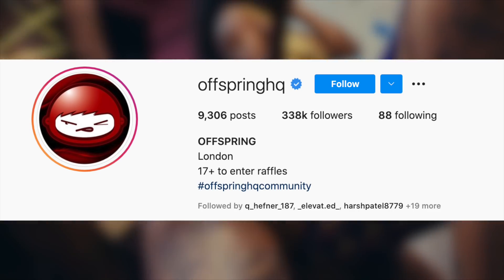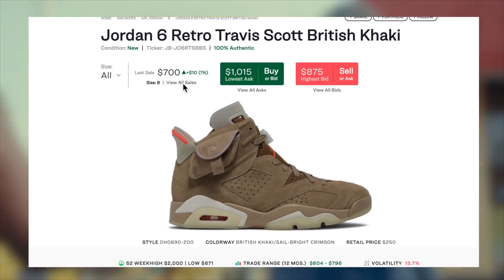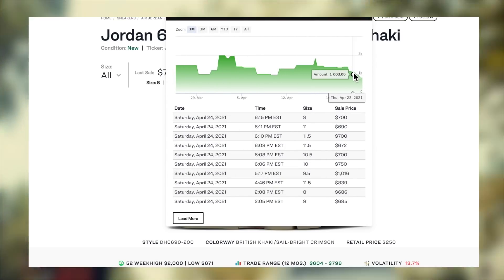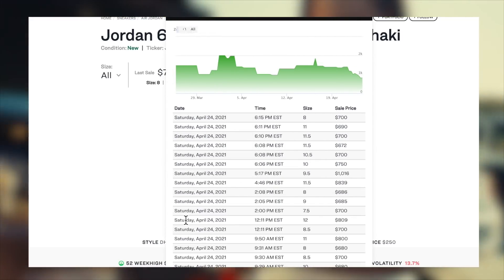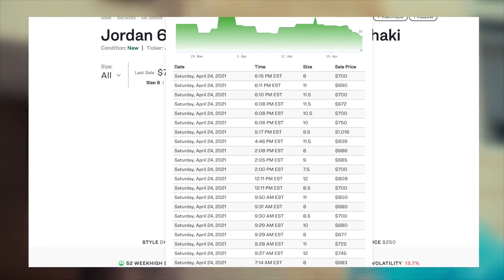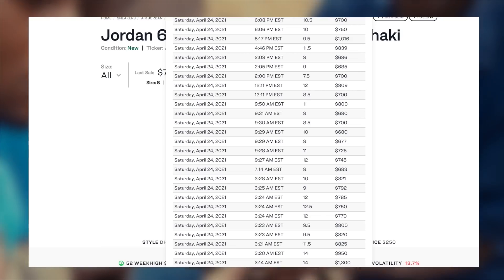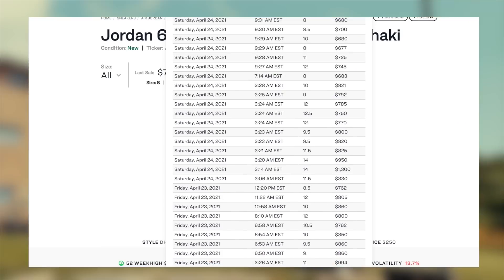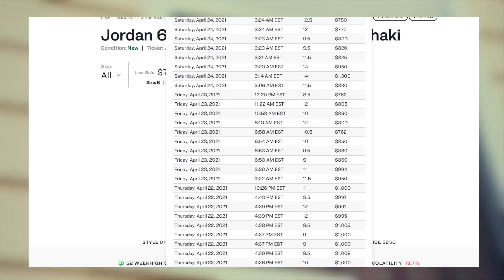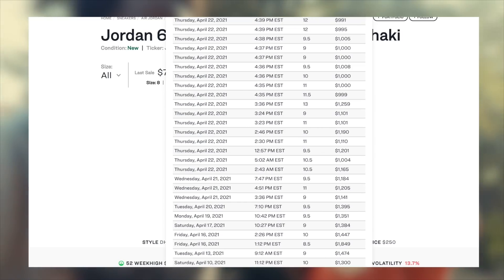That's essentially it for the how-to-cop portion of the video. Now let's move on to resale predictions. As already mentioned, stock on these definitely is not pretty, but it could be worse too. Very similar to all prior Travis Scott Jordan collabs, demand on these is absolutely insane. Current pre-sales are still above $700, even being at least a week out from the drop. The demand is also clearly reflected in the current bids, which are consistent and extremely high.